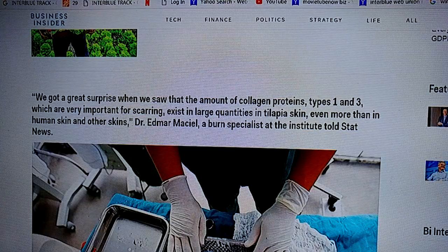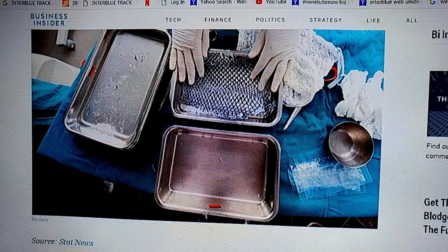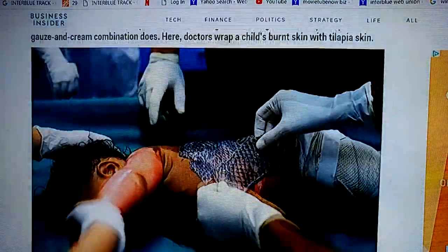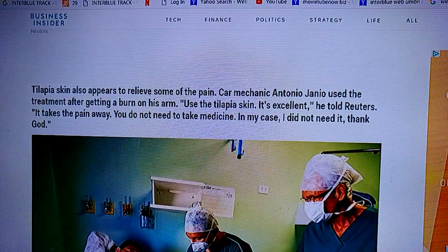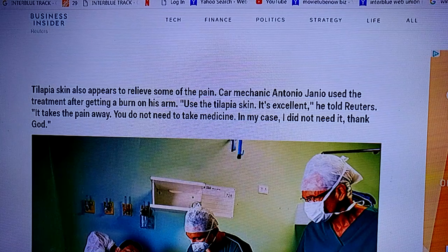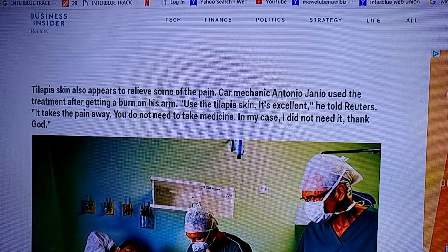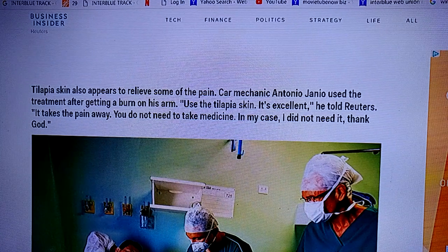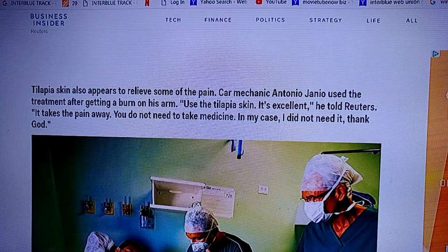There's a nice big piece of tilapia being spread out, a tilapia farm, and there's that little baby again getting covered with a tilapia skin graft. It says it's excellent — it takes the pain away, you don't need to take medicine. It seems the tilapia skin relieves the pain of the burn.